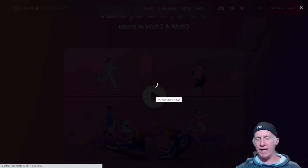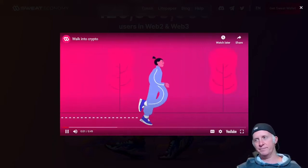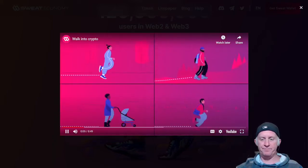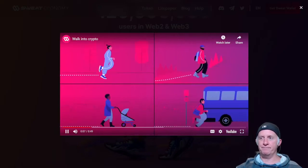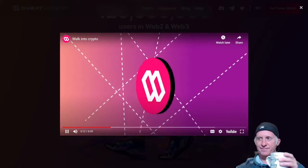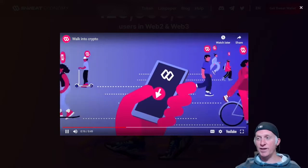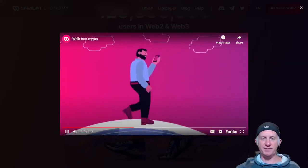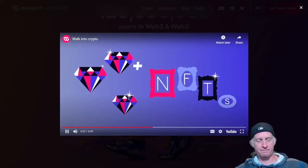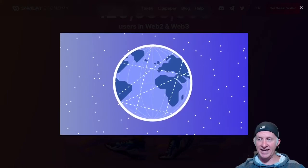So you're going to know exactly what it is. You get free walking — this is really important to notice — with your smartphone application like this. They're going to introduce NFTs soon, but it's not implemented yet into the app.